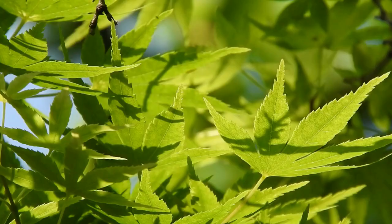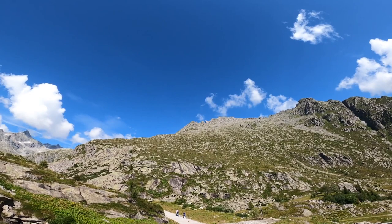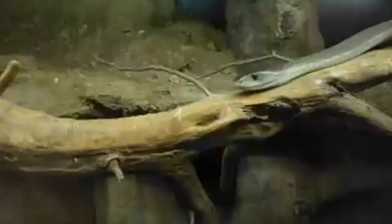Green Mambas are green in color to help them blend in with their surroundings, which helps them sneak up on prey. They are diurnal animals, meaning they're active during the day. Mambas favor a sit-and-wait hunting style.